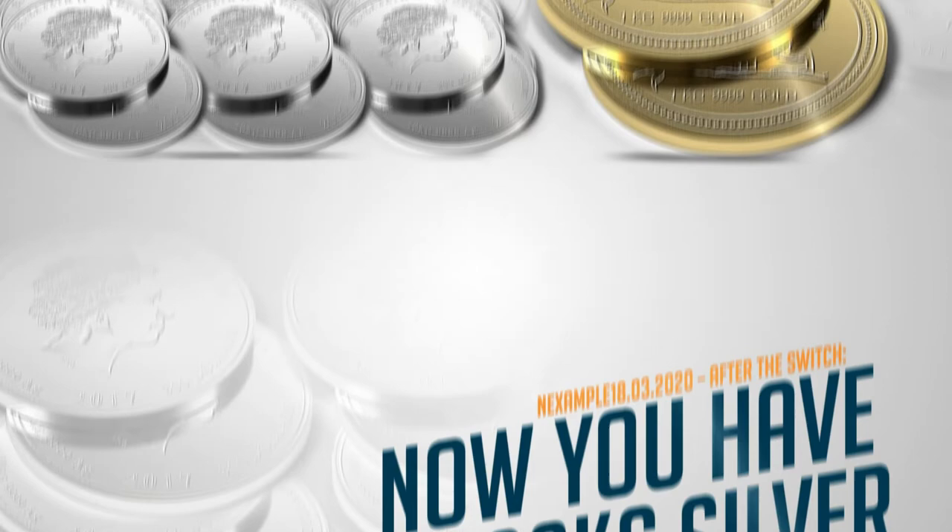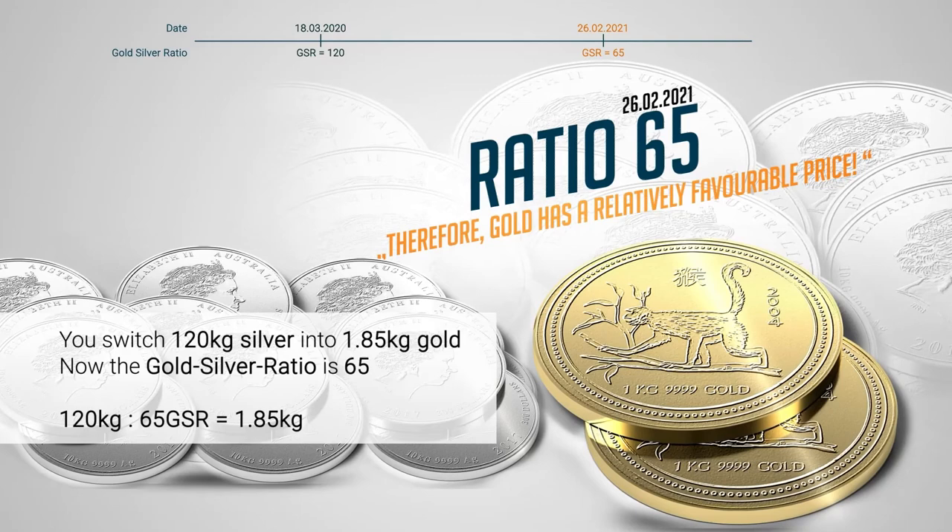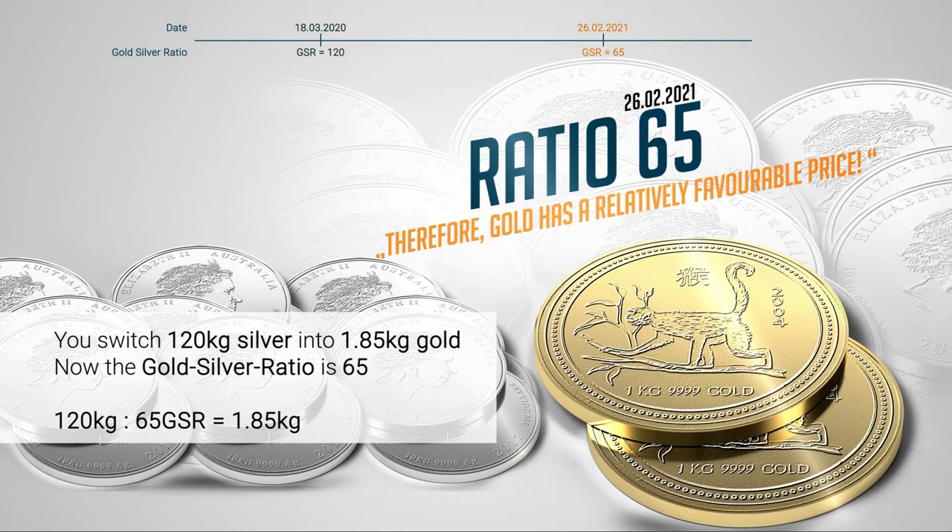On the 26th of February 2021, a year after the first switch, the gold-silver ratio was 65. Therefore, at that point, gold had a relatively favourable price — a perfect time to switch from silver back to gold.